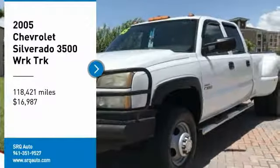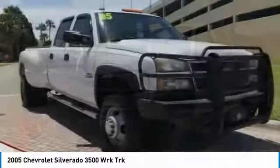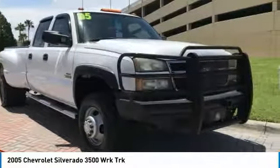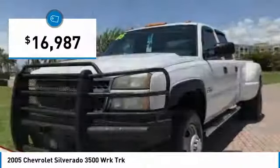Stop by and take a look at the 2005 Silverado 3500 HD. Pros? Everything. Cons? Nothing. And it is priced below $20,000.